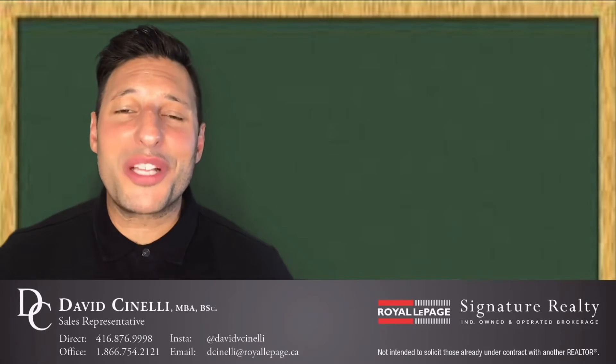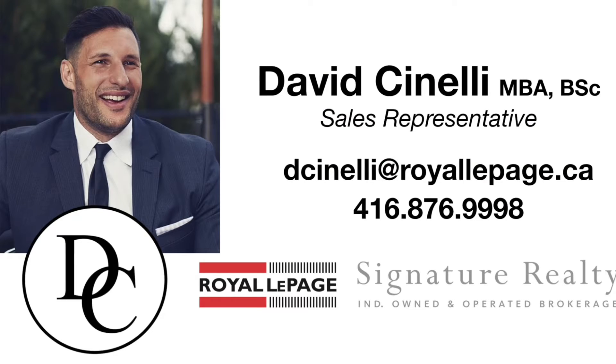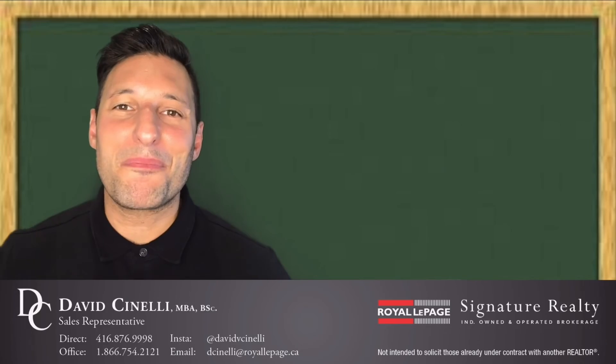If you have any other real estate questions, please feel free to reach out. You can call or text me at 416-876-9998, or email me at dcinelli@royallepage.ca. Bye for now!